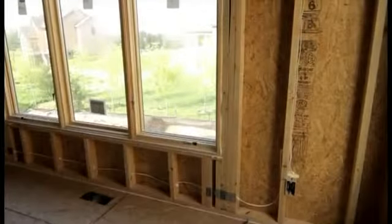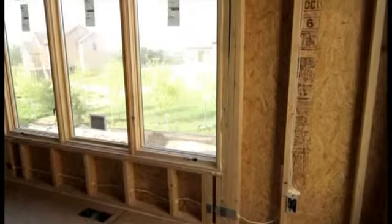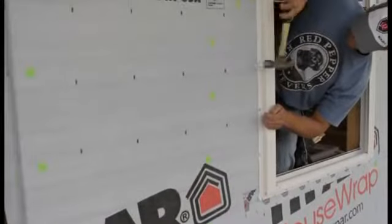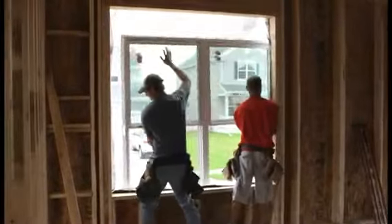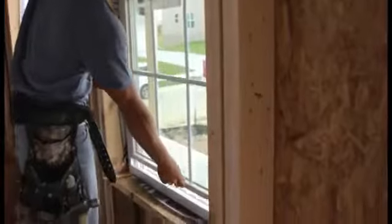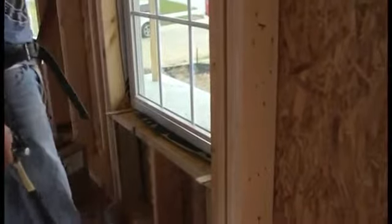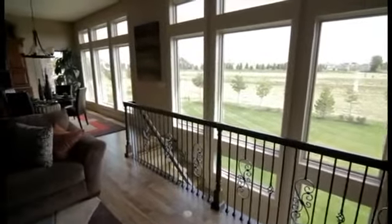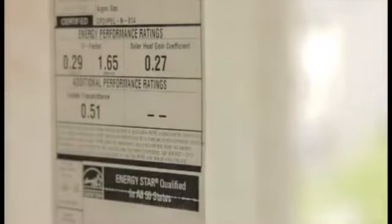Energy efficient windows can help you maintain a steady, comfortable temperature inside your home all year round. During the summer, they can block out 70% or more of the solar heat gain and will reflect heat indoors during the winter. The advanced components of these energy efficient windows help minimize air and water infiltration, as well as increase wind resistance, block outside noises, and reduce damaging sunlight that would typically fade or discolor carpets, countertops, and furniture. And because of their overall energy efficiency, these windows will help you save money on your monthly utility bills.